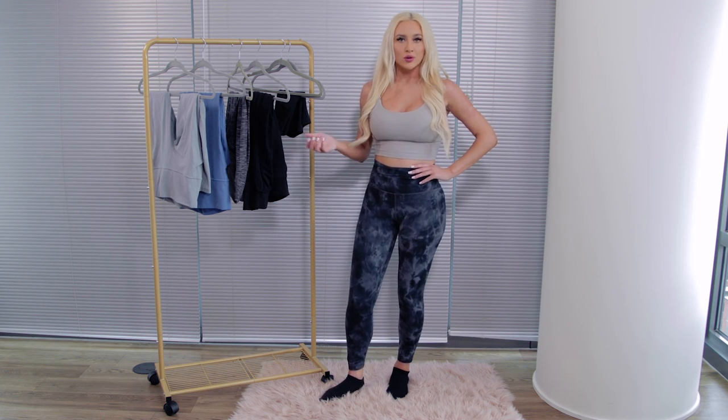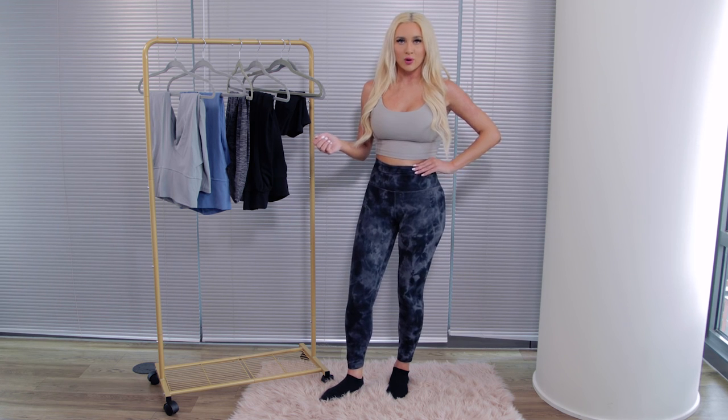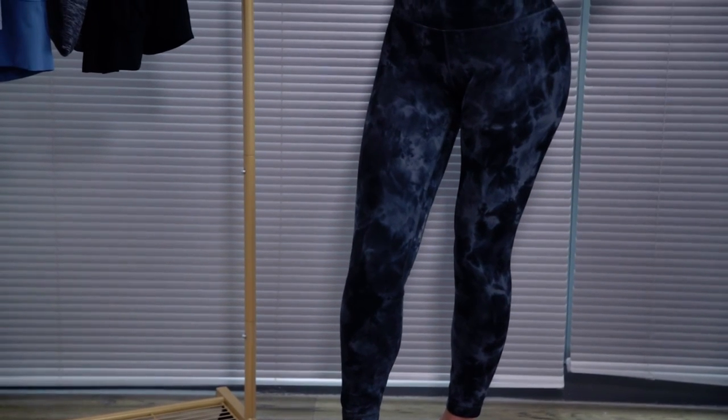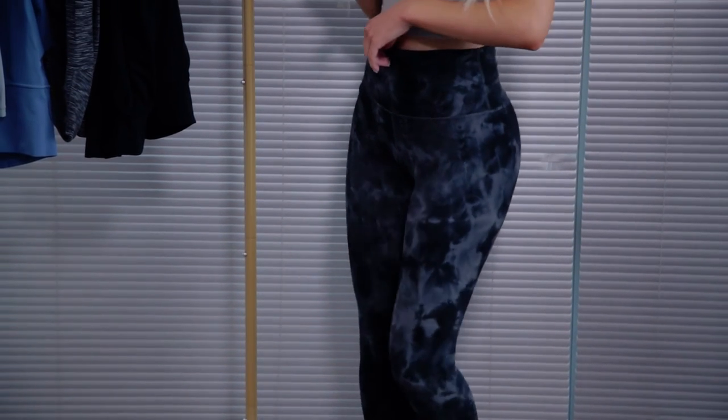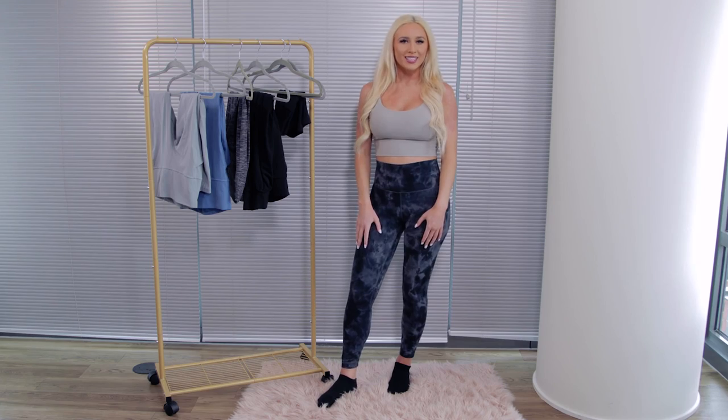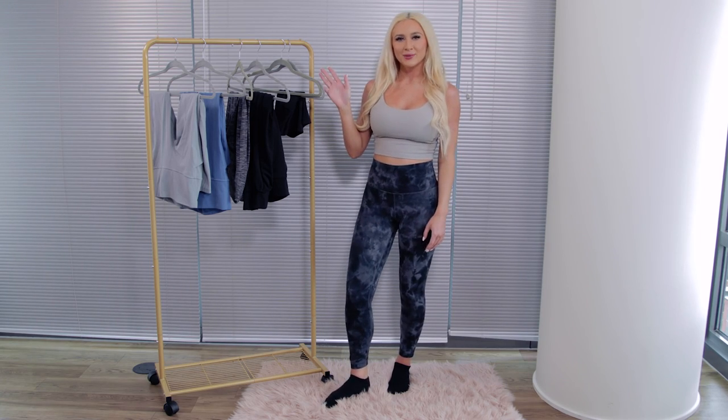black and blue, so it's easy for you to find anything that you want. I would highly recommend these as well. Alright guys, I hope you enjoyed — thank you so much for watching and I'll see you in the next one!